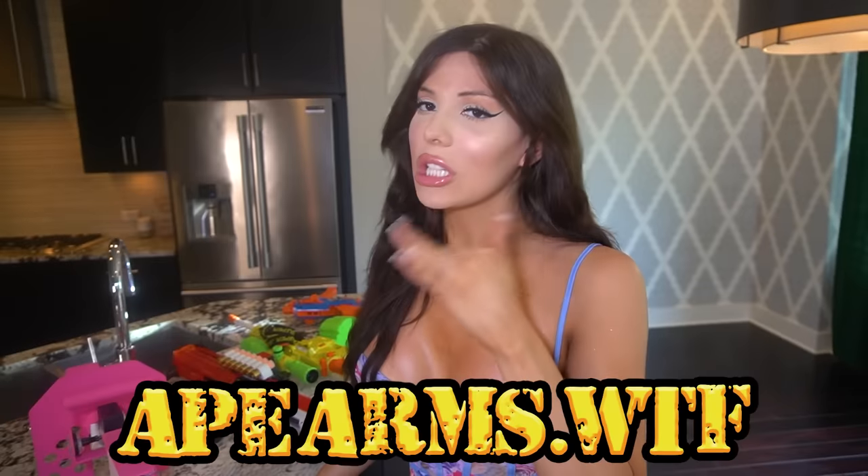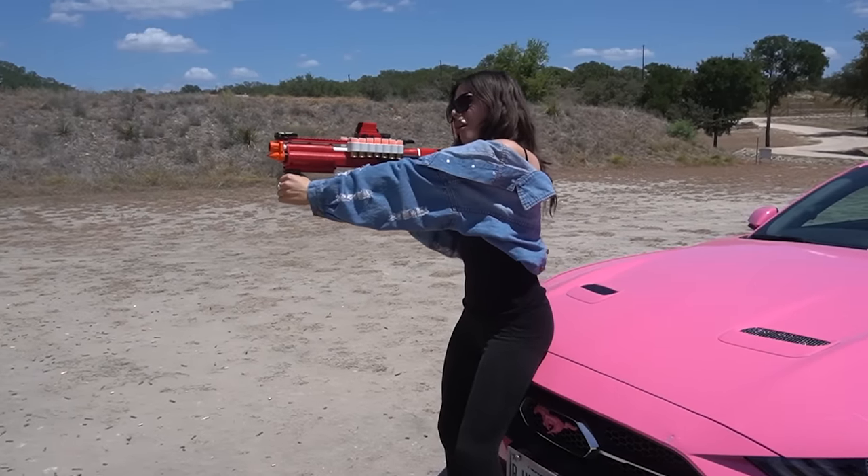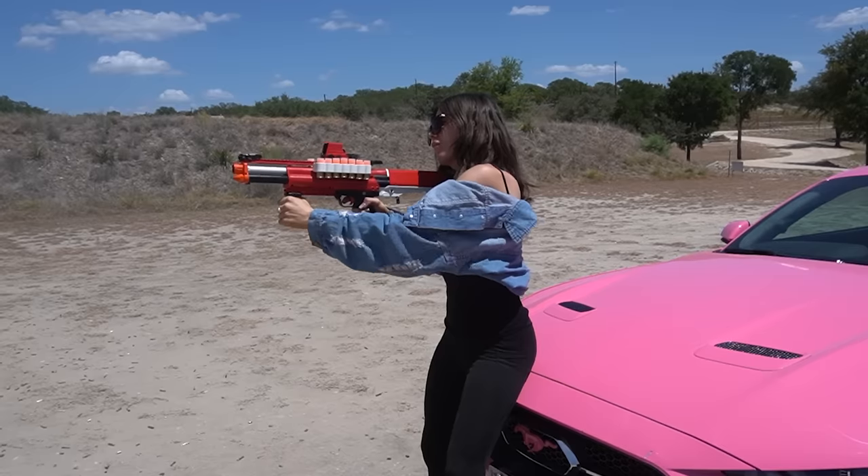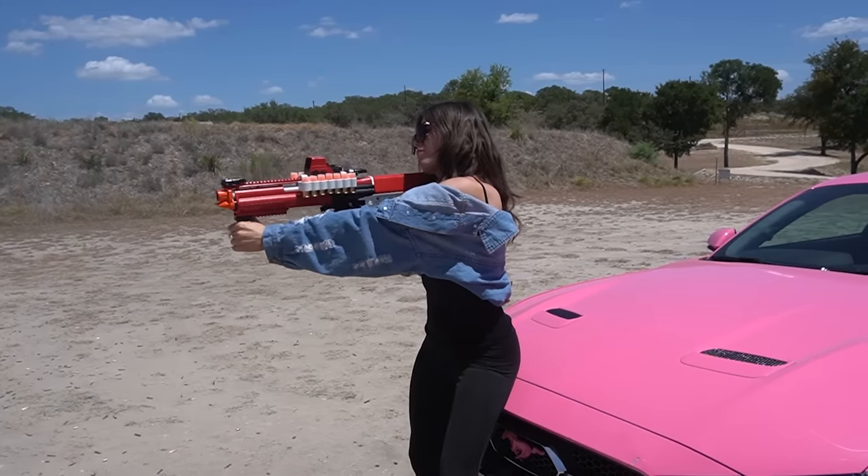So that's all nine of my guns — I know it's crazy. Now we're going to take them out and go shoot them, so we're going to have a ball. Let's go!